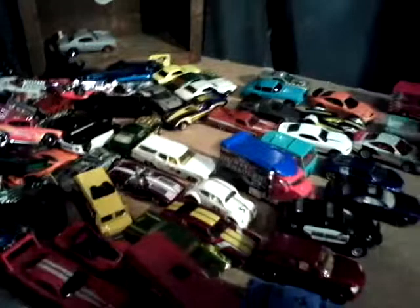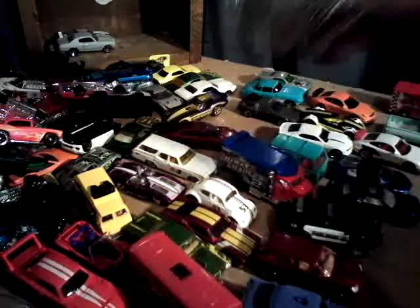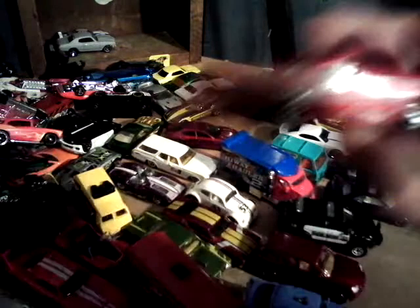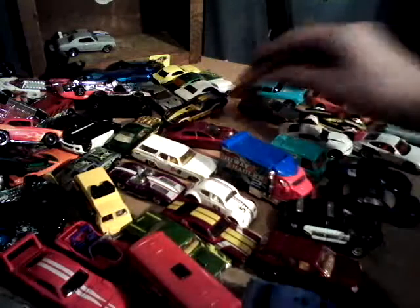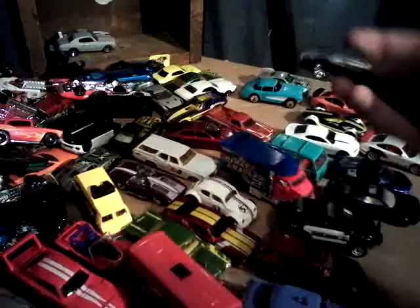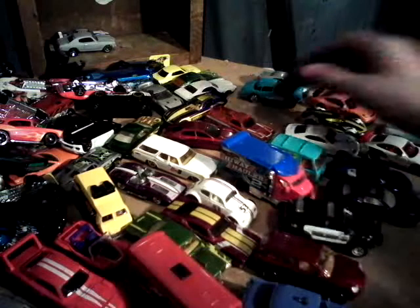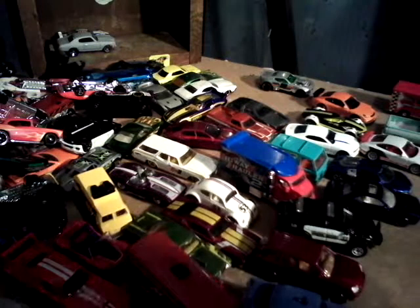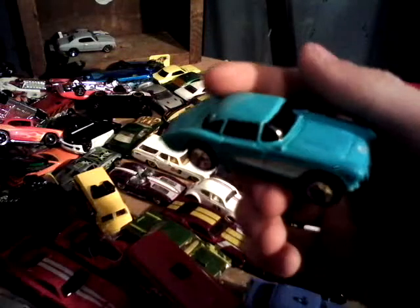Here's a Lamborghini Astoke. '72 Ford Ranchero. I believe this was also a Super. '81 DeLorean DMC-12. Another Maisto piece, which is a '57 Chevrolet Corvette. That's a beautiful car.